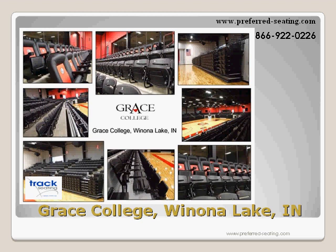School seating needs to withstand the rigors of student use. The rugged durability of our seating ensures these chairs will be there for the next generation to enjoy, with an occasional fabric or foam replacement needed.